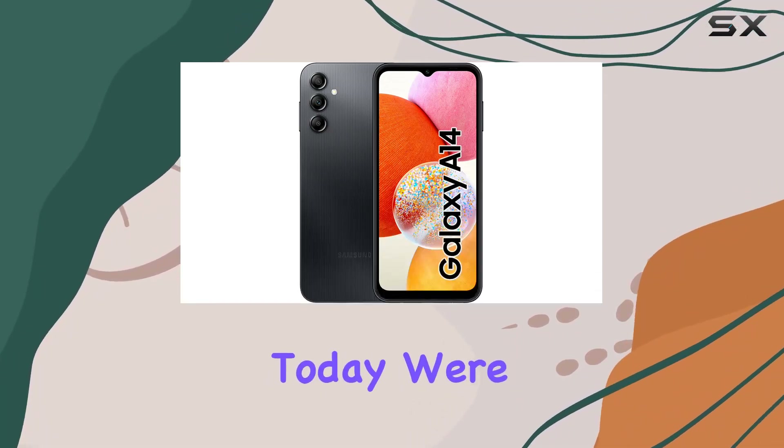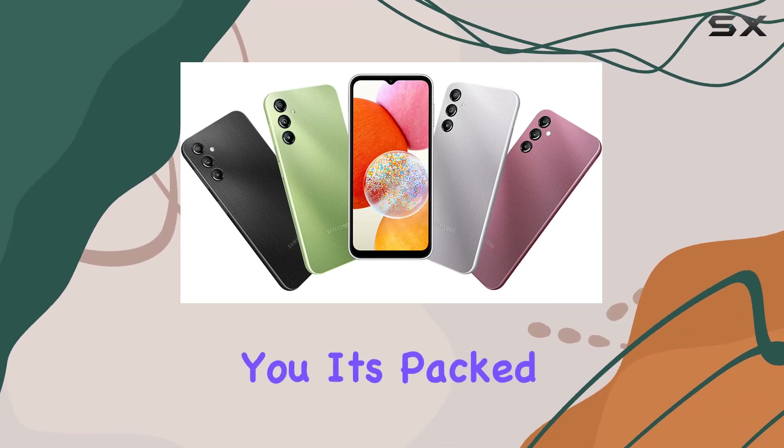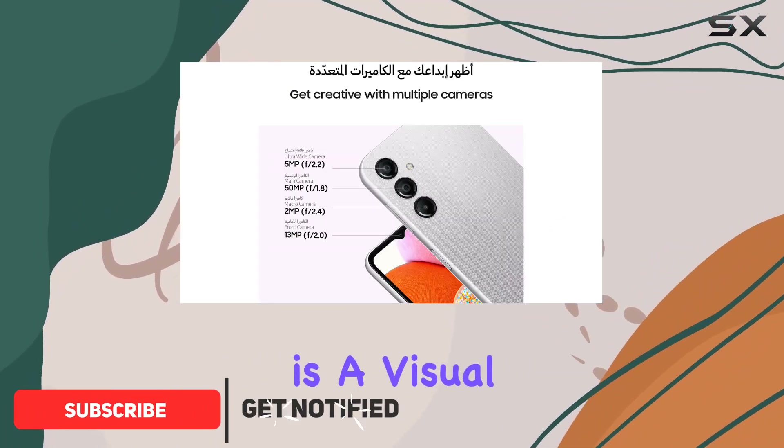Hey everyone, today we're diving into the Samsung Galaxy A14, and let me tell you, it's packed with features that make it stand out in the crowded smartphone market. The 6.6-inch FHD+ display is a visual delight, offering ample space for your favorite movies, games, and cherished memories.